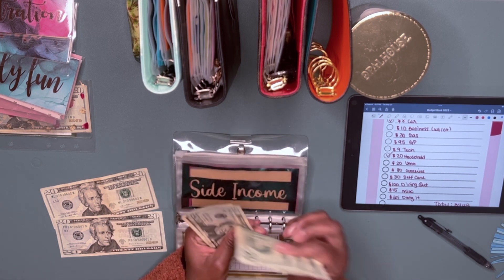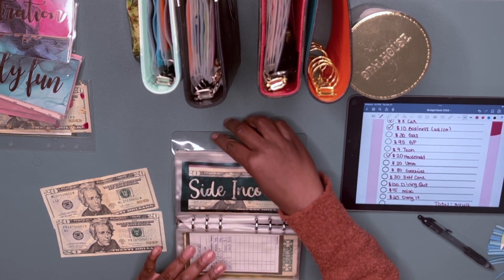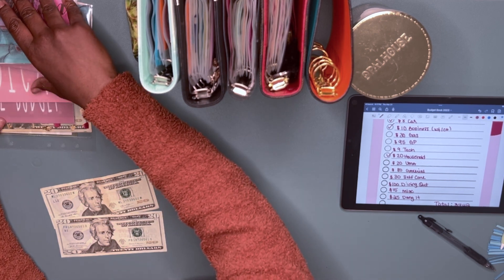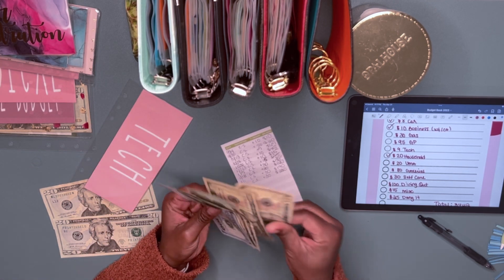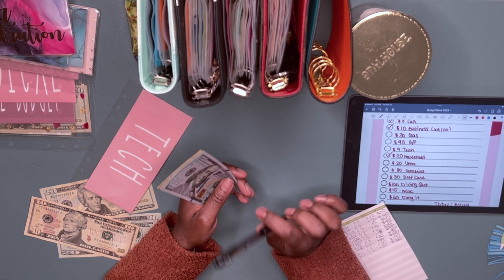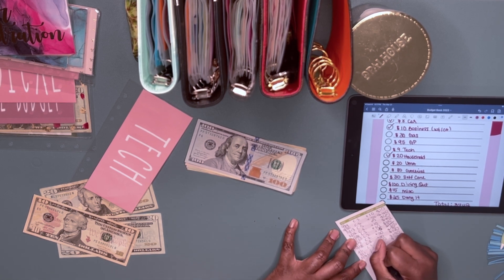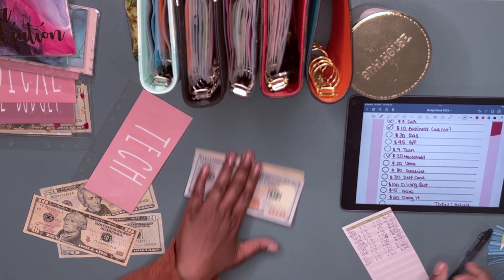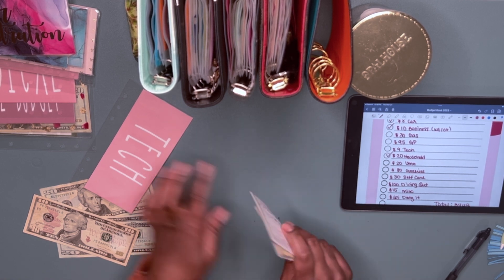So now I have ninety dollars in the business envelope. Next, I have to take out ten dollars for tech — actually nine dollars, but I don't have exact change so I'll take out ten. I had to get a screen protector because mine completely messed up, but they're pretty durable so I'm not mad. Now I have two forty left in tech.